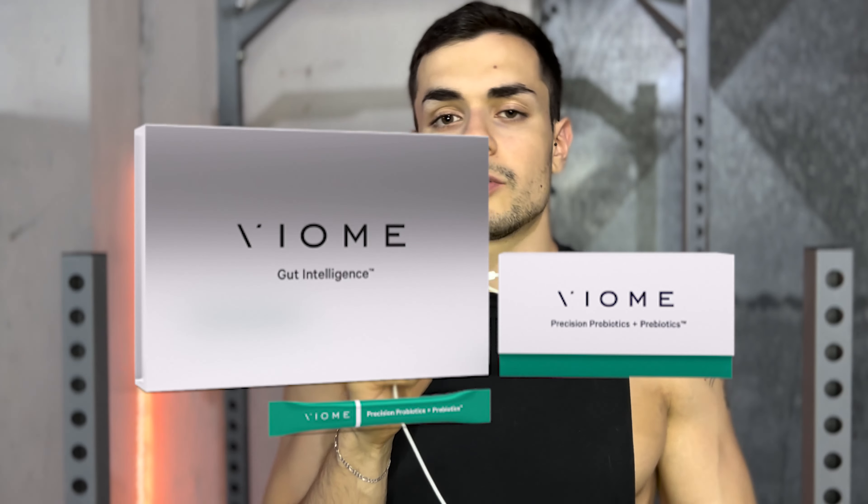Biohacking tool number three is gut testing kits. Many people underestimate the power of gut testing. You can have a clear understanding, judging by the results you have, of what you should be eating and what you should be avoiding. For example, let's say I'm incorporating oats and milk — oatmeal — in my daily diet. I take the test having eaten those two food sources, and after I get the results, it says I should avoid eating them.